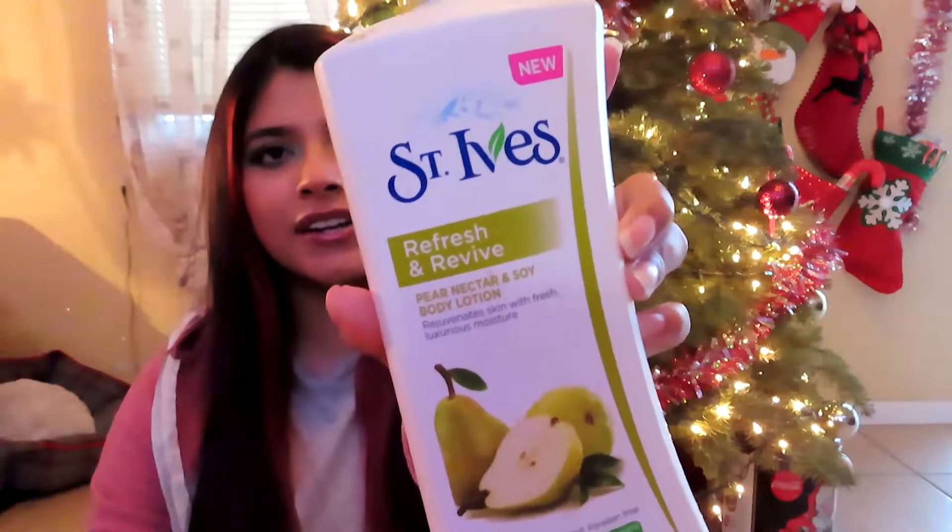The first thing I emptied is this Saint Ives Refresh and Revive Pure Nectar and Soy Body Lotion. I didn't finish this in a month — it actually took me about a year to finish it. I got this from an influencer to try out, and as you can see it's completely gone, there's nothing in here.